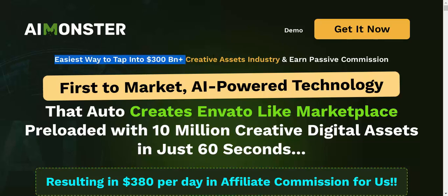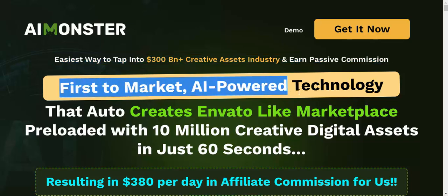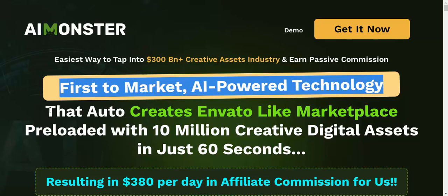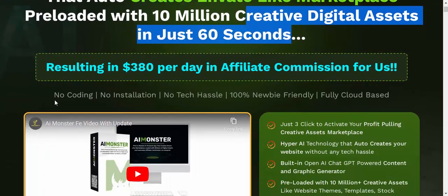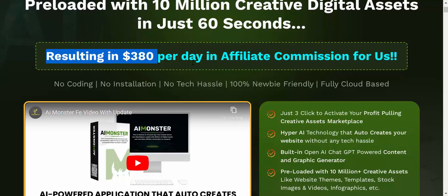The easiest way to tap into the $300 billion plus creative assets industry and earn passive commission. First to market, AI-powered technology that auto-creates an Envato-like marketplace preloaded with 10 million creative digital assets in just 60 seconds, resulting in $380 per day in affiliate commission.